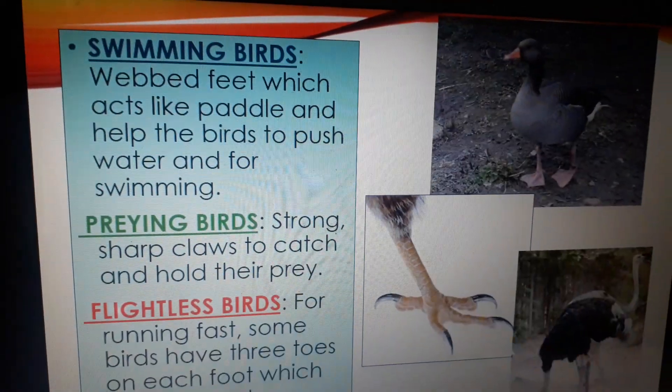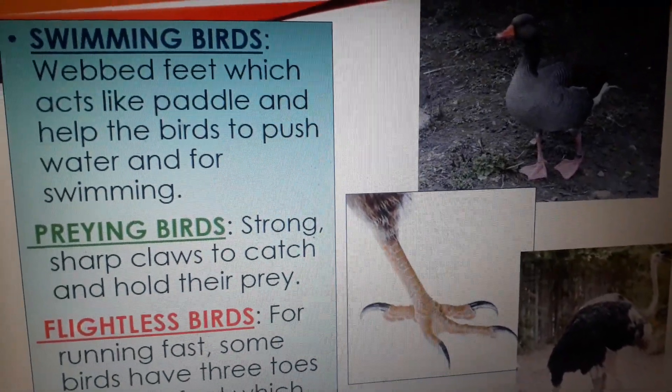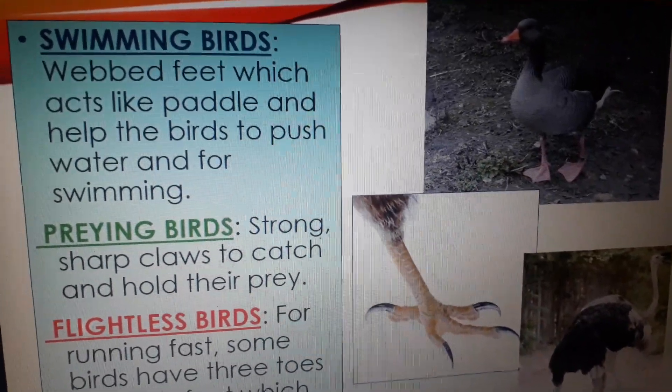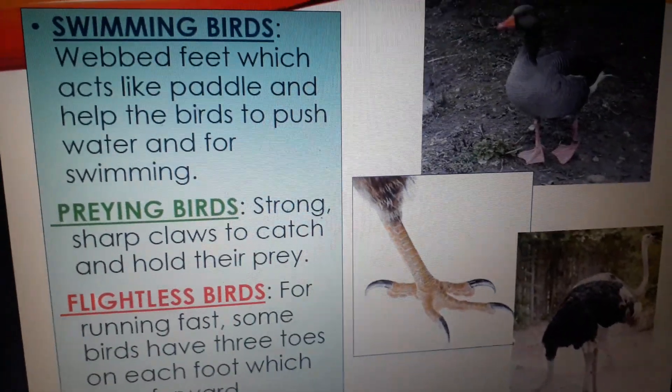Now we will talk about the swimming birds. Birds like ducks and swans have webbed feet which act like paddles and help the birds to push backward and also for swimming.